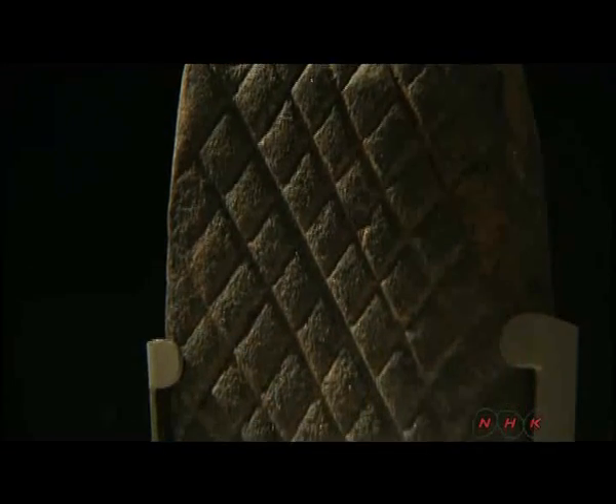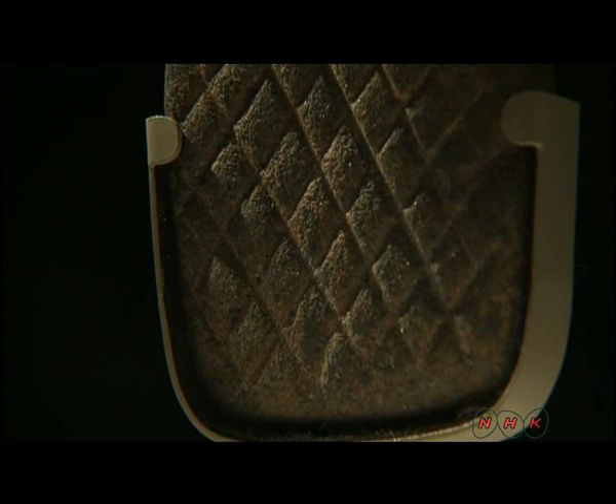On the other side is a pattern, like snake scales. Because snakes slither along the ground, they are considered as a symbol of the earth.